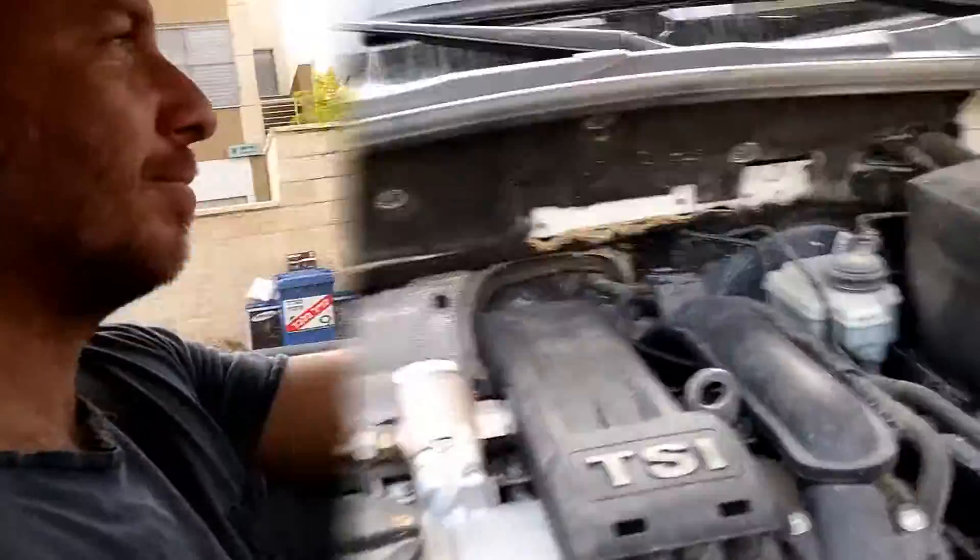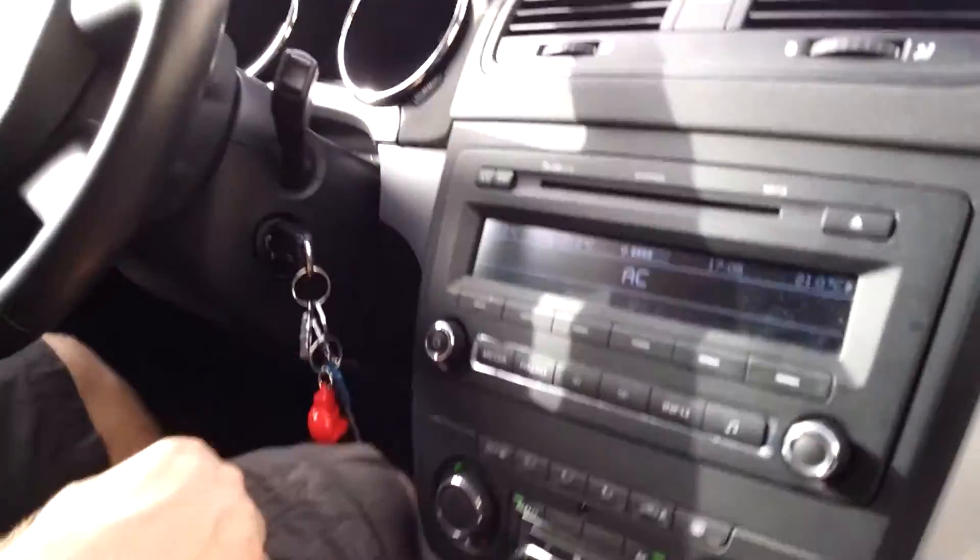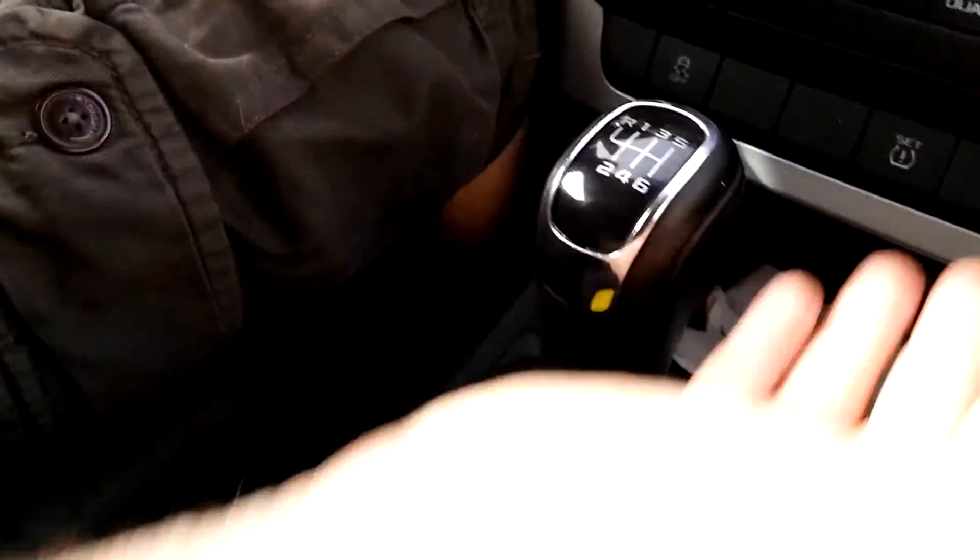We've got our driver Sam Green — our best Skoda driver. Now we are inside the Skoda. As you can see, it's got gears, it's got seven gears.